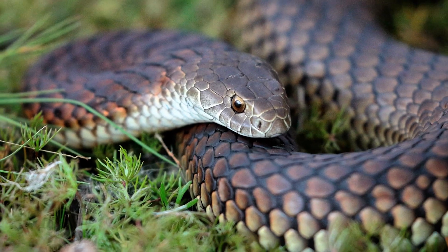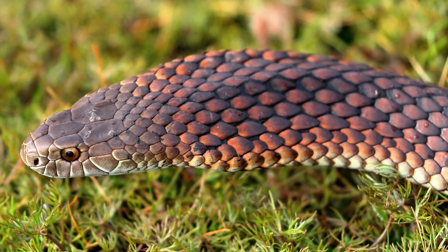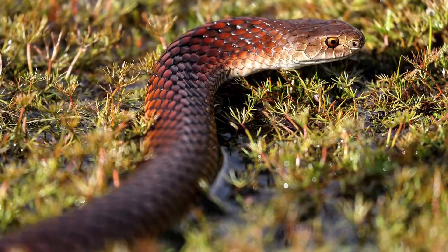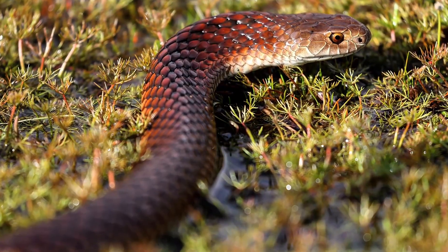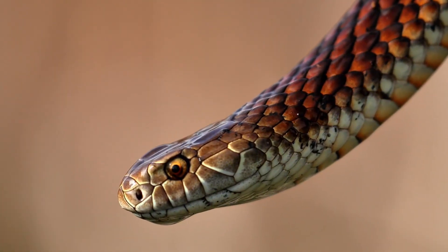Lowland Copperhead Snake. In the cooler southern regions of Australia, the Lowland Copperhead proves that survival isn't just about having the deadliest venom — it's about adaptation. This resilient snake thrives where others might struggle, navigating cold climates with ease.